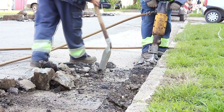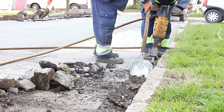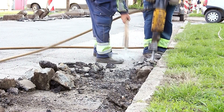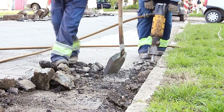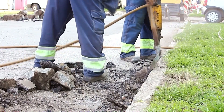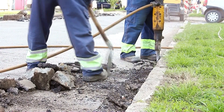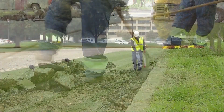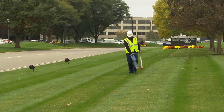With a growing population and increasing urbanisation, there's more demand than ever for new infrastructure and as a consequence more groundwork is undertaken every year. Unfortunately, every time ground is broken there is the risk of damaging buried services. So what's the key to reducing damage and keeping our workforces safe?